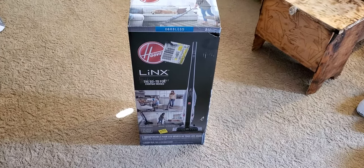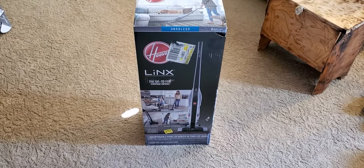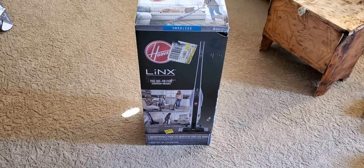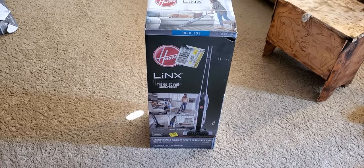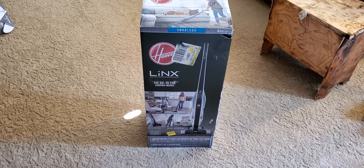Hey there guys, so this is an unboxing because this is a cordless machine. I can't really do a review on it yet unless the battery says it's full when I put it on the vacuum. But this is a Hoover Lynx.